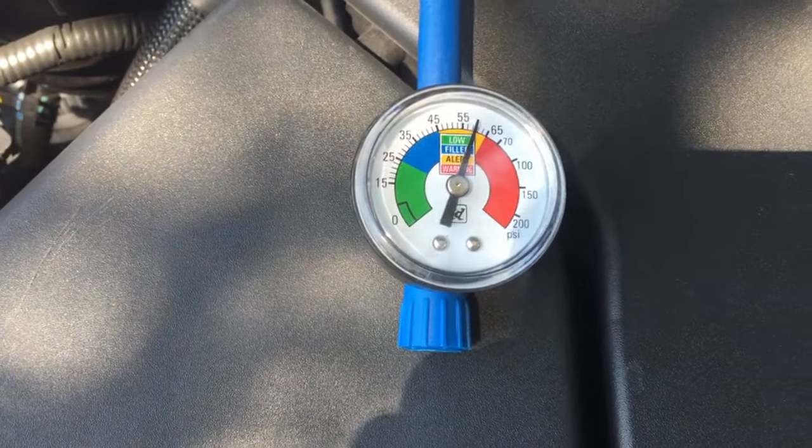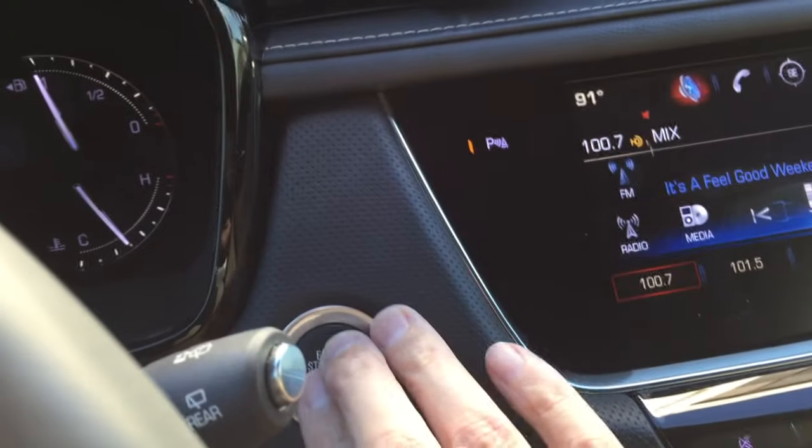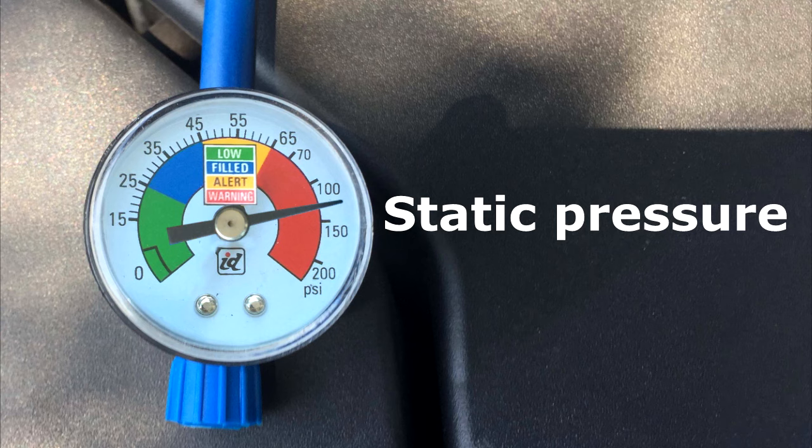For that, you will need to know your outdoor temperature. My ambient temperature is 91 degrees right now. Turn off the car and go outside and watch the gauge. You will notice that the gauge pressure is going up into the red zone — typically this would be pretty bad news, but since your car is in the off position, this is the normal equalization process between the low and high side. Just wait a few minutes until the pressure stops going up — that's called static pressure.